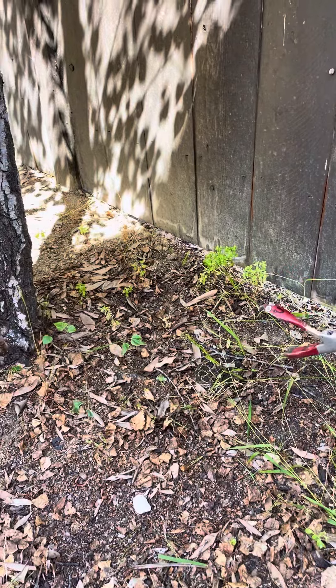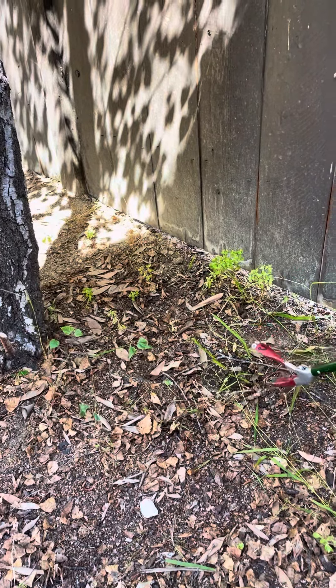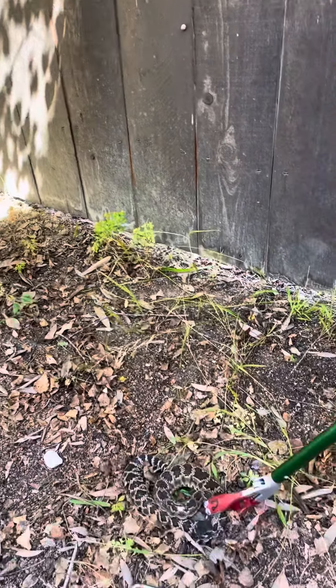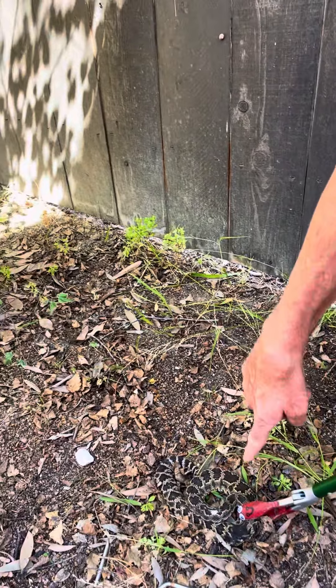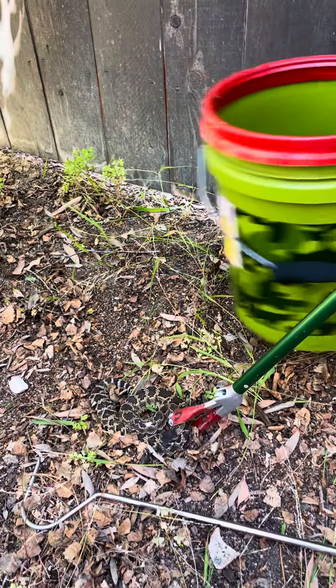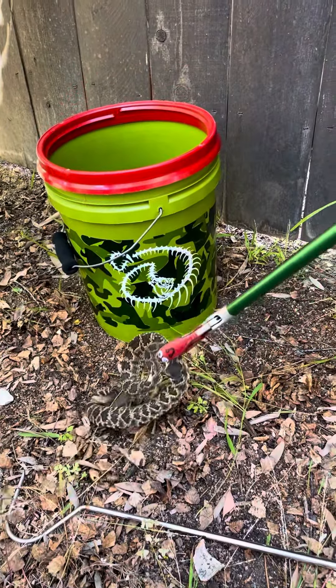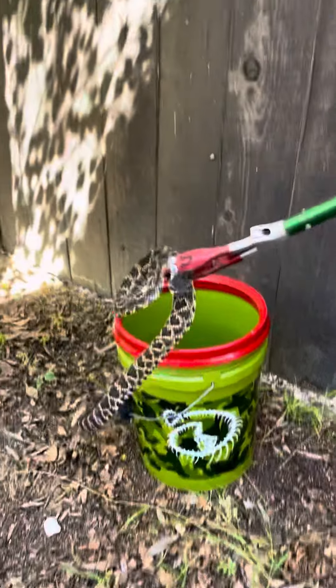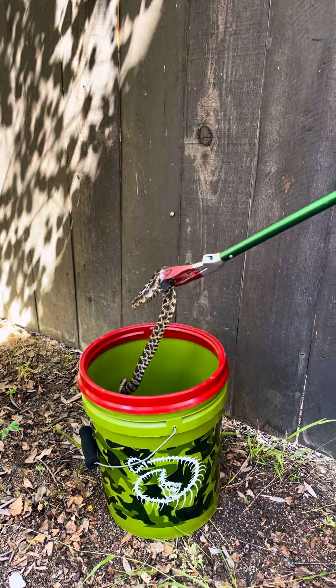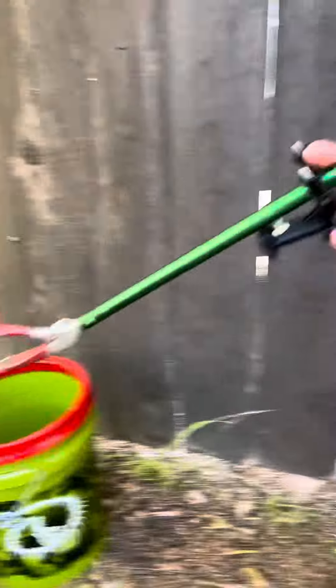I'm assuming once we pick him up he will know he's caught and come to life. See, his tongue came out. He's not that little. I can't tell if that's an injury or bird droppings. We're gonna pick this guy up — he's gonna give you a kiss goodbye with his tongue. Bye bye, snakey. And he's going in the bucket.